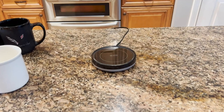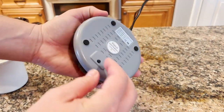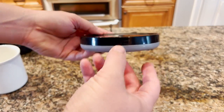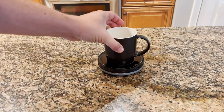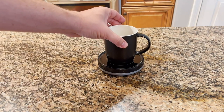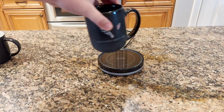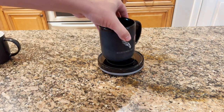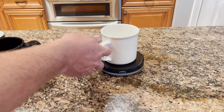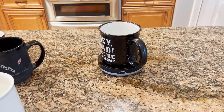The device also has an Adjustable Temperature Control Function that allows you to set the temperature to either 131°F/55°C or 167°F/75°C, ensuring your coffee or tea is always at the right temperature and allowing you to customize it to your preferences. The Bestinkit Smart Coffee Set also comes with a candle wax cup warmer that can be used to warm up your favorite scented candles. The device has a sleek and modern design perfect for any office or home decor, and the purple set adds a pop of color to your desk or kitchen.